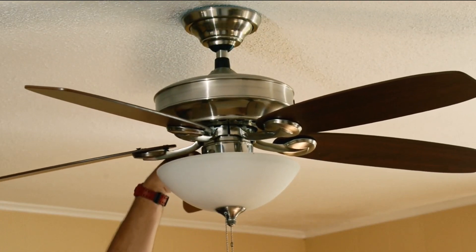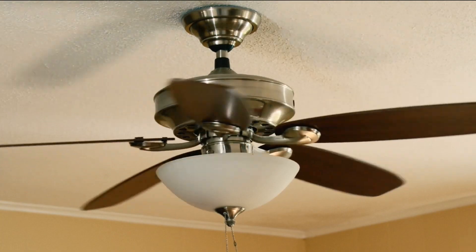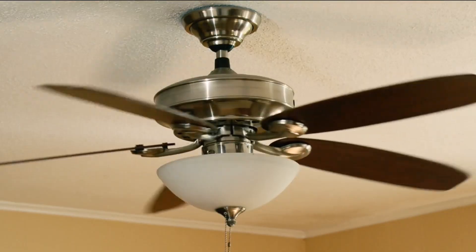Set your ceiling fans to operate in reverse to push warm air down and save energy, keeping you comfortable while you're in the room. This simple step could save you up to 10% on your heating bills.